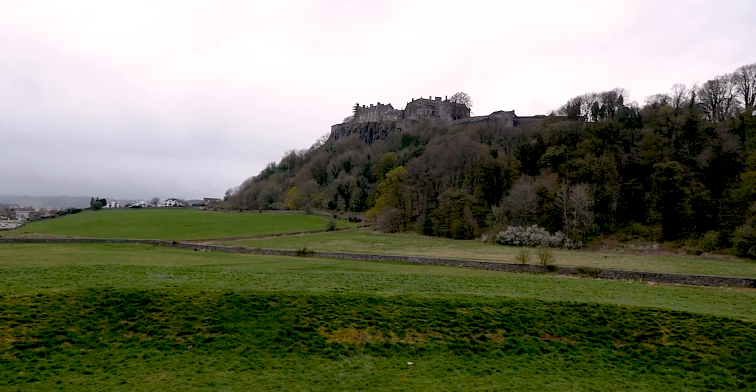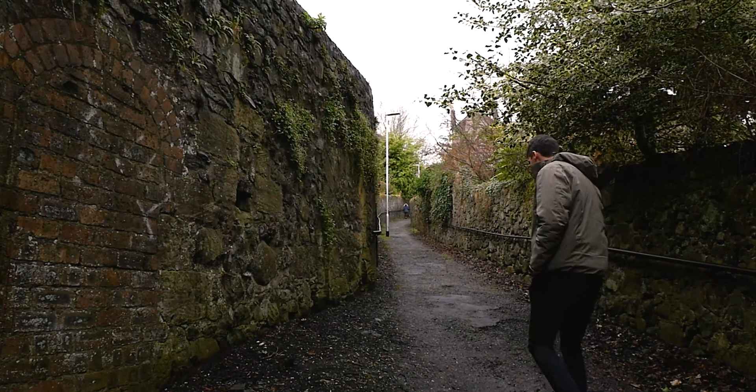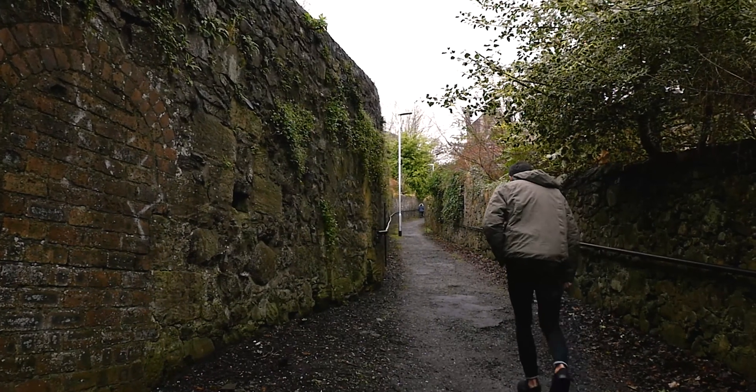After warming up in a cafe, we set out to explore. The number one thing to do in Stirling is visit Stirling Castle, which sits high on a hilltop overlooking the town.